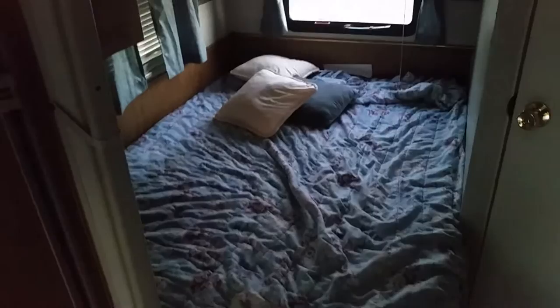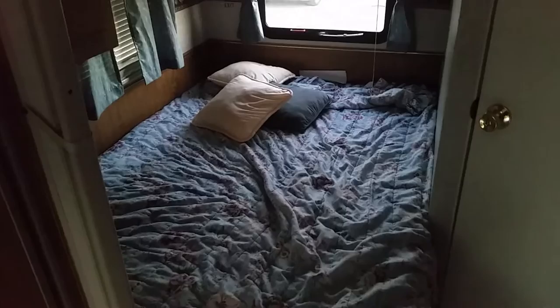Even if I take my nephews camping, they're not sleeping up there — I'll pitch them a tent. It's got three vents and a full bed, which isn't that big. My wife and I slept on a queen when we first got together, which is a little bigger, but I'm sure we'll make it work.